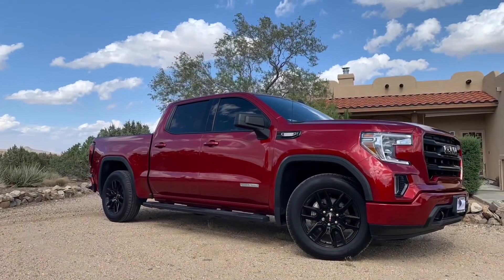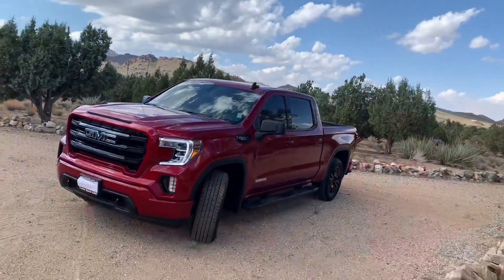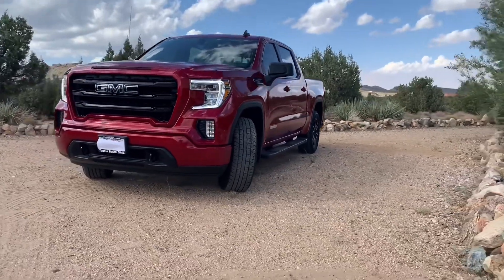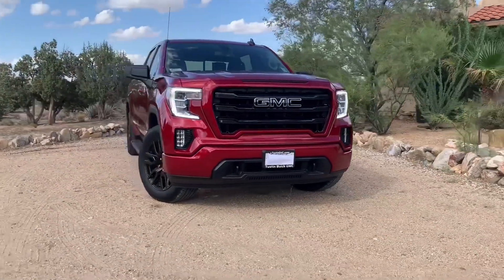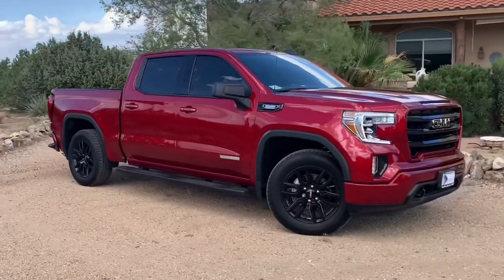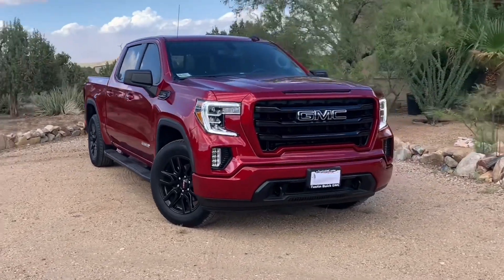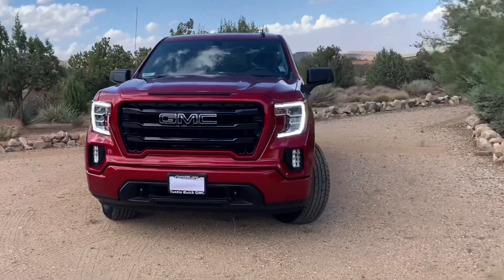I take trips of 300 miles or more and usually drive around 75 to 80 miles an hour, so with that speed the gas mileage is not going to be the best, but it's still pretty good. I don't have too many complaints about this truck — it's fast and it's powerful.